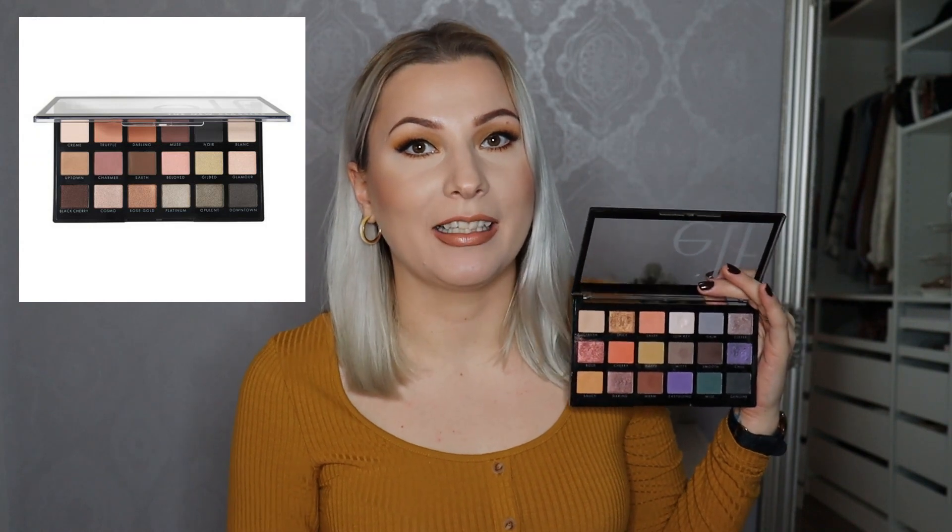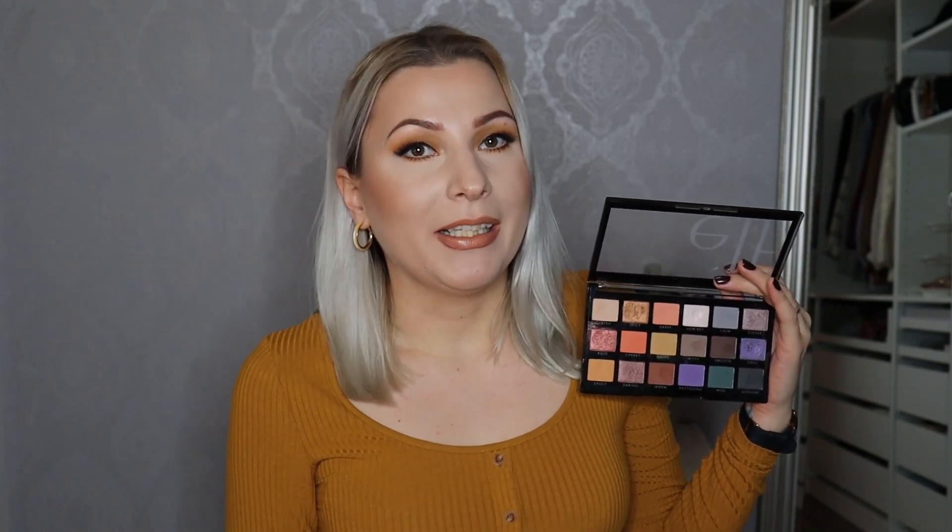I'm really impressed with the formula, and based on my experience with this palette I would definitely be interested in trying their The New Classics palette, mainly because that's kind of my color story. But now let's talk about the color story.